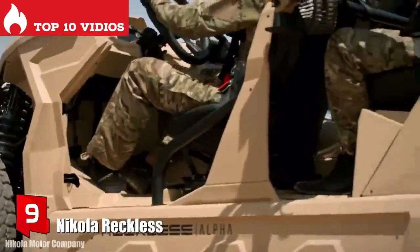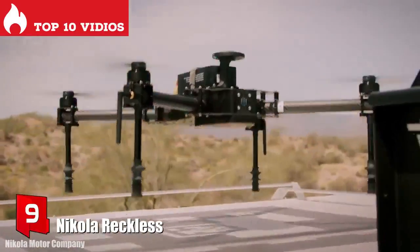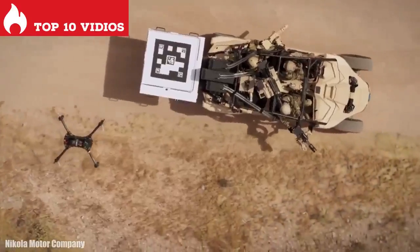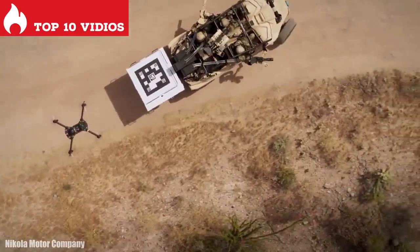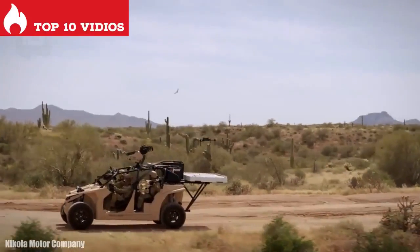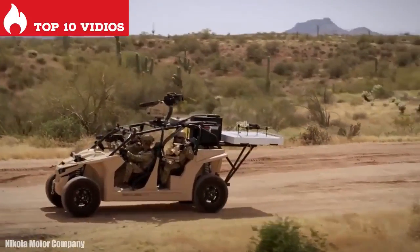Number 9: Nikola Rekkles. It is a powerful and silent electric vehicle manufactured in the United States. It is designed to traverse areas with dunes, rocks, or snow. It can deploy drones and work autonomously or by remote control.